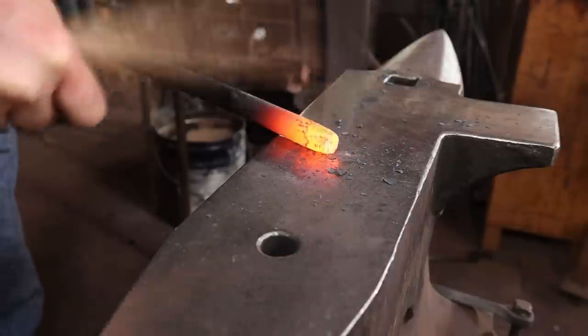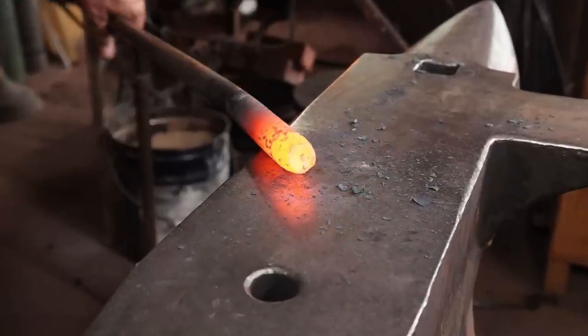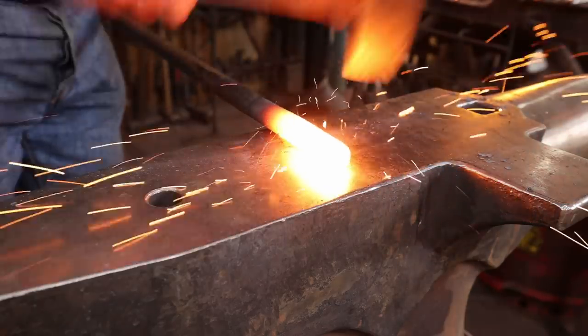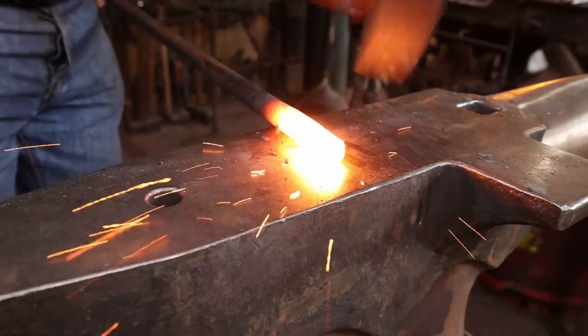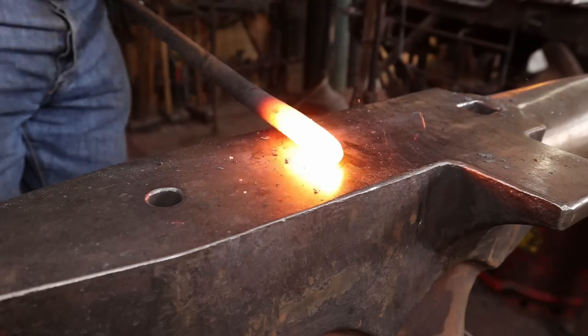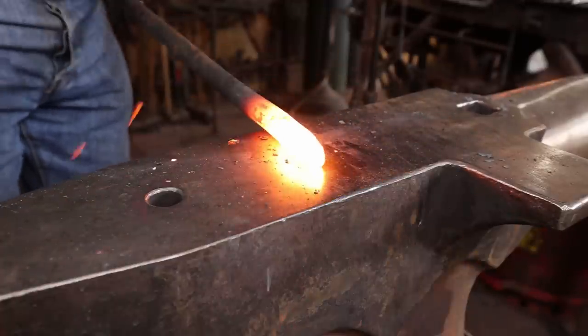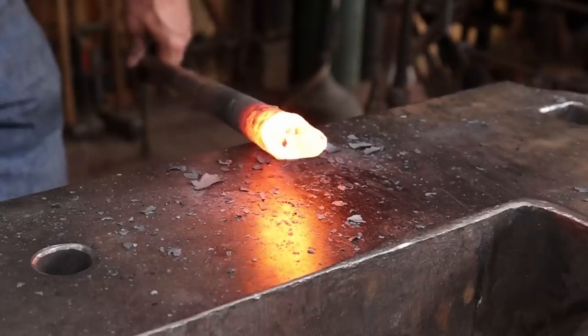When working the end of bar stock, how do you prevent the edges from forming a crater at the end? People call this fish lips. The biggest thing is to dub back the end of the bar and bevel it before you start drawing it out. Make sure it's hot — with a hot bar you'll get more effect down into the center, pushing the center out more. If the bar is kind of cold you're just going to be forging the ends. Also start back a little bit from the end so you're pushing the bar out before you get right to the edges.